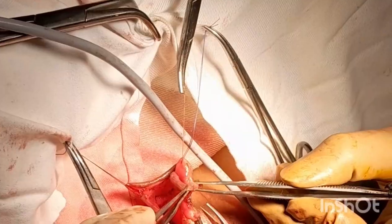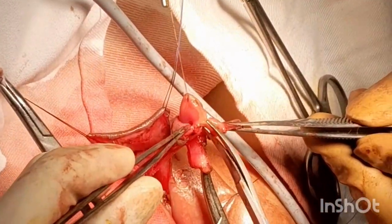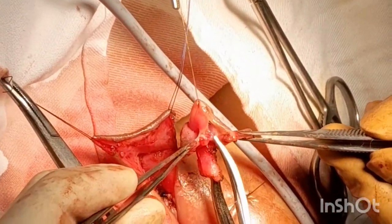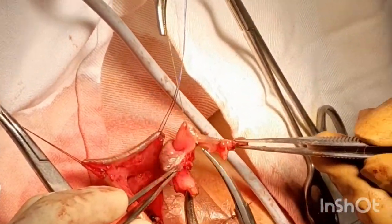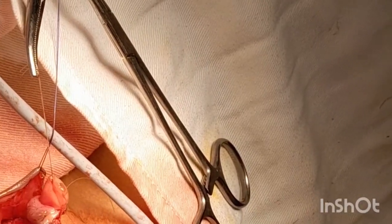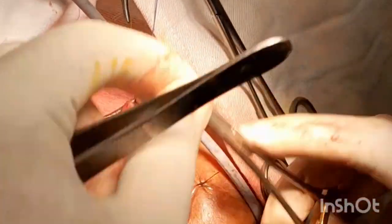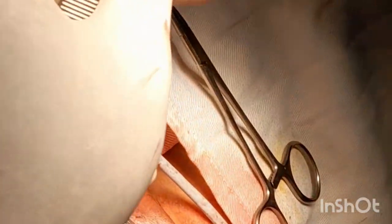Now wedge resection of the glans of the clitoris is performed to make it small according to age. Then excision of the rest of the corpora cavernosa is completed along with glanoplasty.